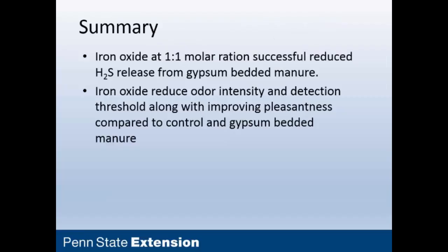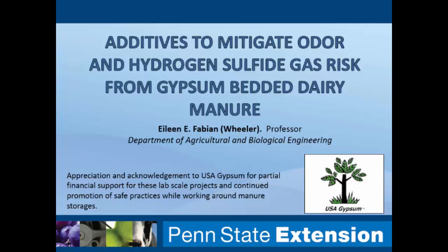In summary, iron oxide at this one-to-one molar ratio gave us the best control in reducing hydrogen sulfide emissions from manure containing gypsum bedding. Iron oxide also — surprisingly and as a very big benefit — reduced the odors. Any way we measured it, we could improve the odor characteristics of that gypsum-bedded manure. That's all I have to present, but I'm glad to entertain questions or discussion.